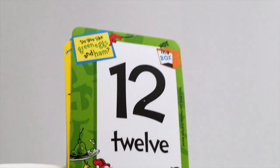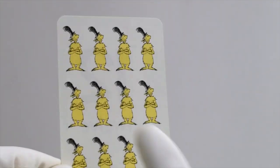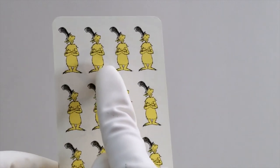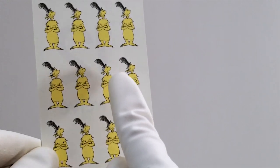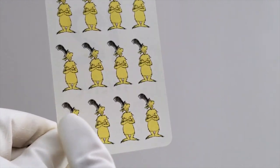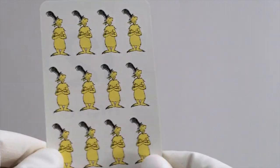Do you know what number comes after 11? It's 12. Let's count to 12 with yellow snuffets. Ready? Here we go. 1, 2, 3, 4, 5, 6, 7, 8, 9, 10, 11, 12. Good job.